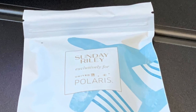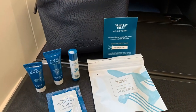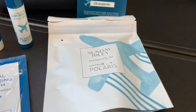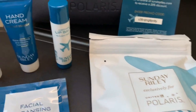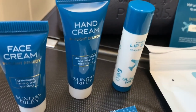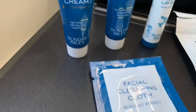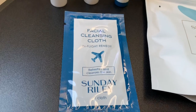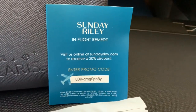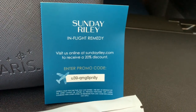Okay, let's see what's in this little Sunday Riley pouch. Here's all the stuff that was inside: a lip balm, a tube of hand cream, some face cream, as well as a facial cleansing cloth. Also, there's a card with a promo code for Sunday Riley toiletries. I don't plan to take advantage of it, but you viewers are free to try it and see if it works.